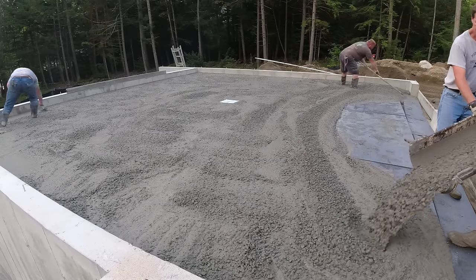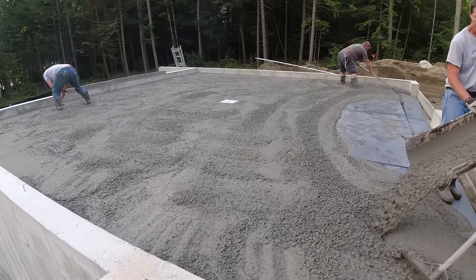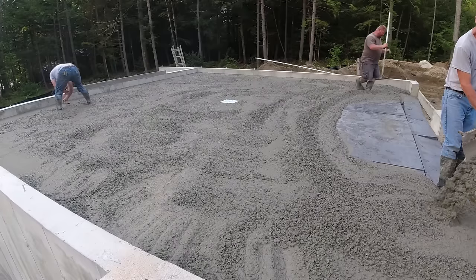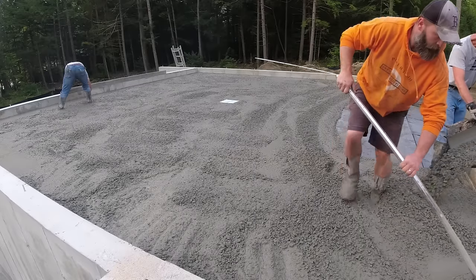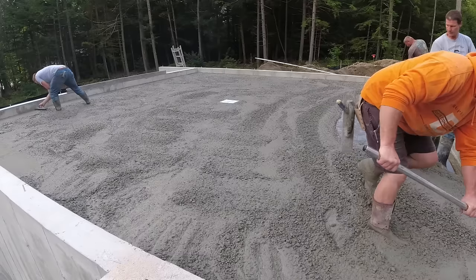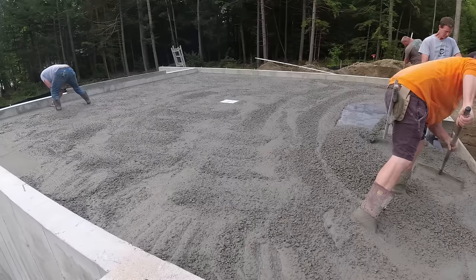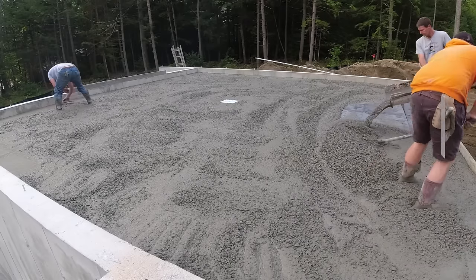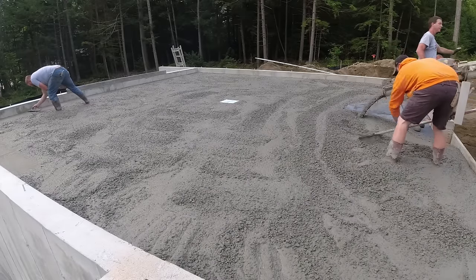For a garage floor I basically figure $3 a square foot for concrete. This was about ten yards at $200 a yard — that's about $2,000. This is just under 800 square feet, so at $3 a square foot that gets me to about $2,400. That covers me for the concrete and a little extra if the grade ends up a bit thicker than normal.